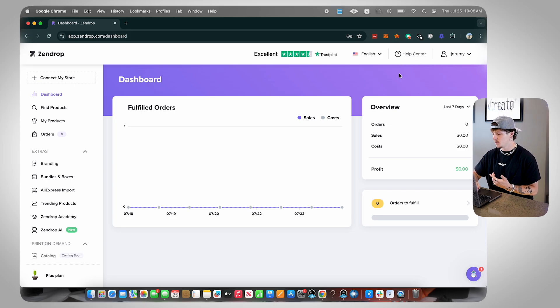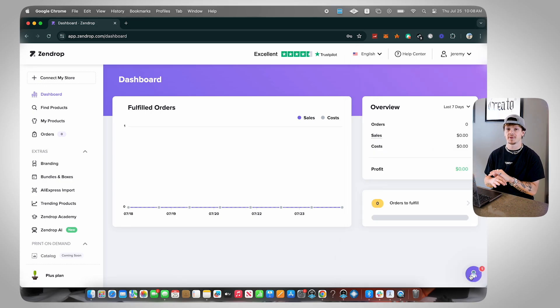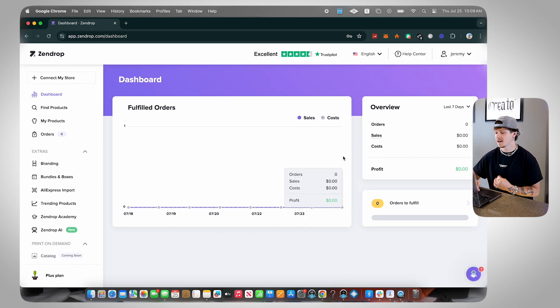You can access the help center right here and also type in the chat bot whenever you need help — just click that little chat bot and get help directly from Zendrop, which is super cool. On this homepage, if you have this on your actual store, you're going to see all your fulfilled orders, total orders, total sales, your cost, and your overall profit. You can even see your overall profit directly inside Zendrop, which is insanely helpful because Shopify is going to show you your revenue but not your actual profit — Zendrop calculates it for you inside their dashboard.